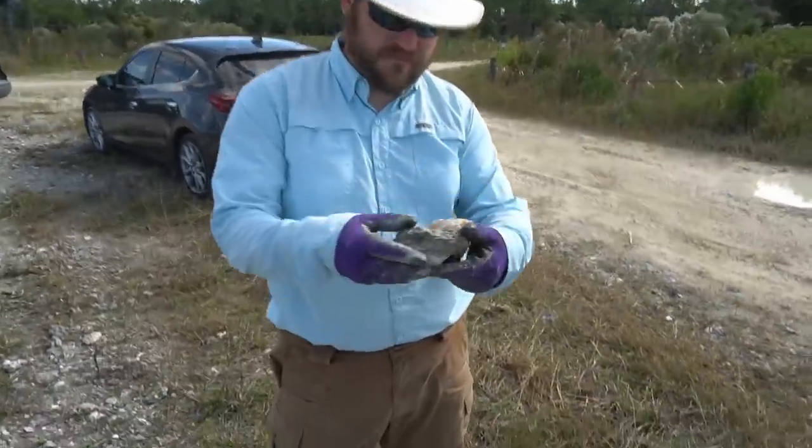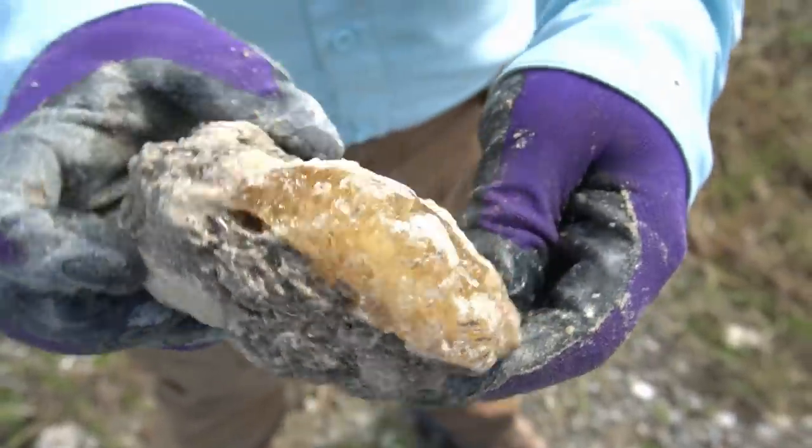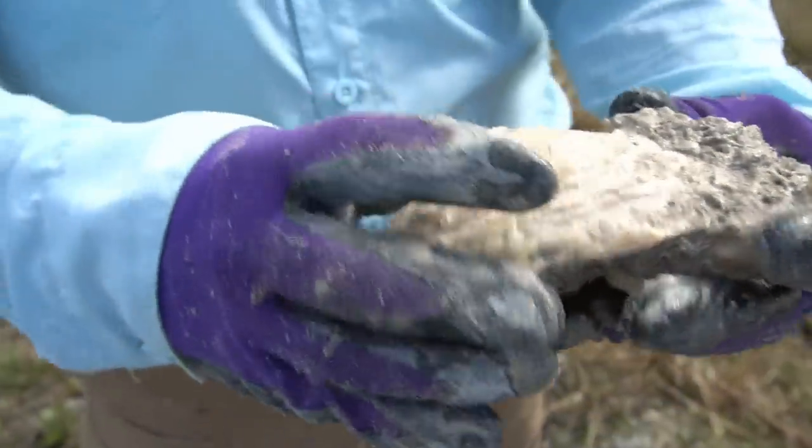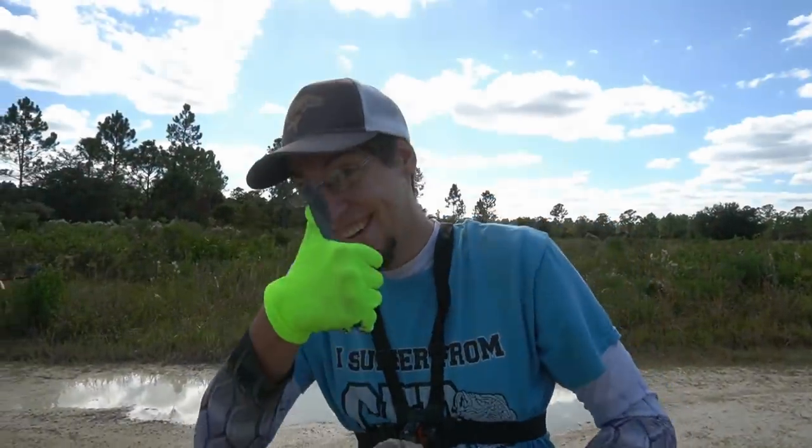Derek, what did you just wash off? Look at that calcite right there! We got clam on clam — and that's going home with Mr. Theo Kellison.